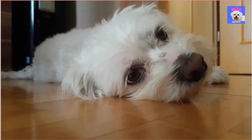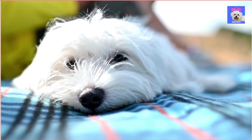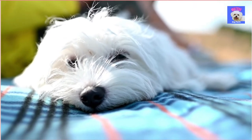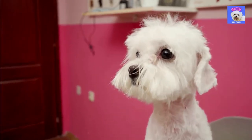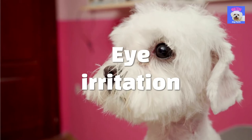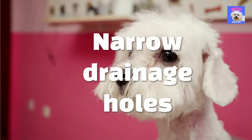Another possible cause could be that the dog may start teething, or even have an ear infection, which can cause tear stains. Tear stains can also be caused by genetic problems, from ingrown eyelashes to inverted eyelids, as well as shallow eye sockets or breeds with a very short nose. Excessive production of tears can result from eye irritation or because the eyes cannot drain tears due to narrow drainage holes near the eye.